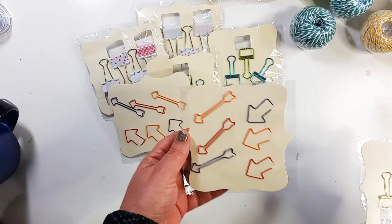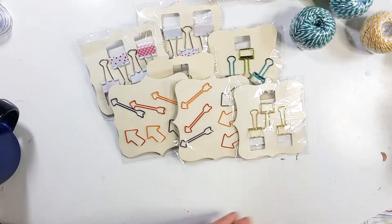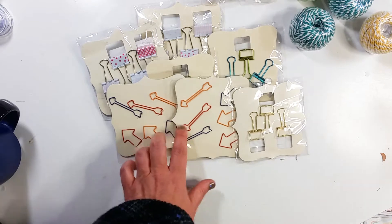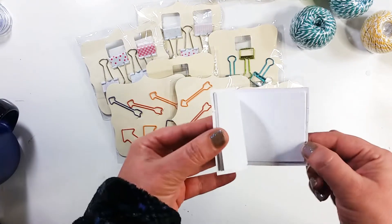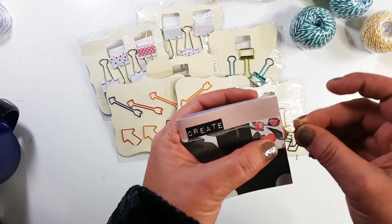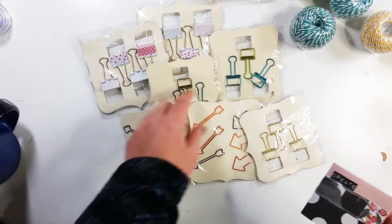I went there on my lunch break and it's kind of a drive, so I have to take a little longer lunch — I only get 30 minutes. The reason I wanted all of these clips is because I wanted to make some more of these little books to send to people. I was using clips to hold them shut, and I thought binder clips would probably work well for that too.